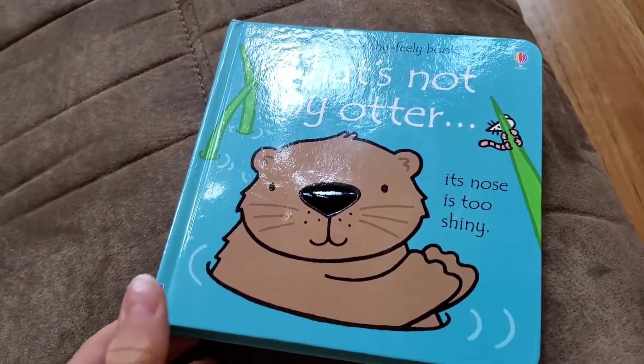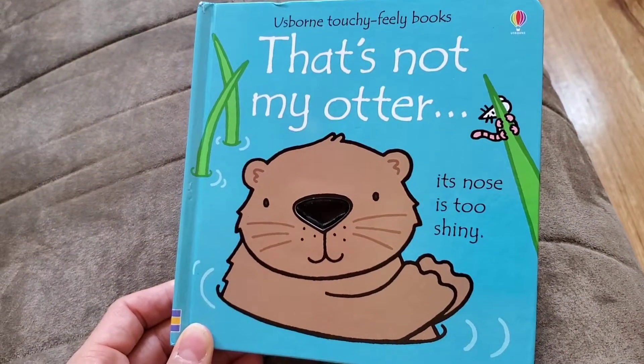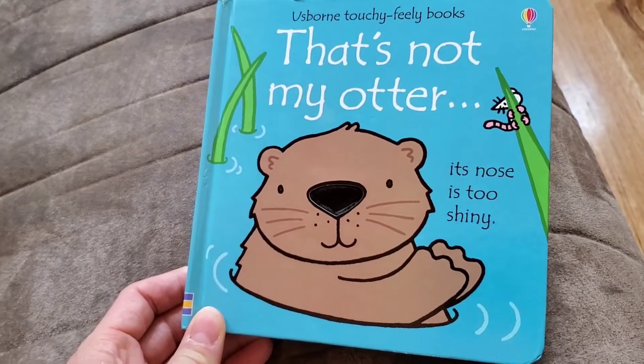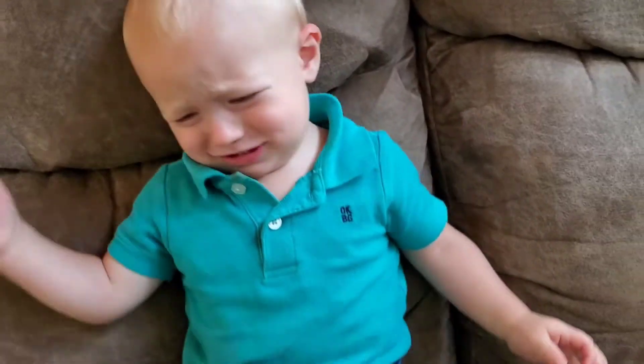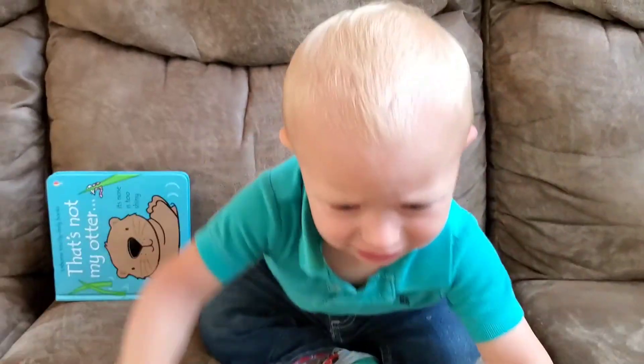So we went to a consignment sale yesterday and I got the kids some new books. One of them that we got is called That's Not My Otter. Its nose is too shiny. What do you think, Andrew? Look at this. Yeah, look at that. Do you see that? That's not my otter — its nose is too shiny.